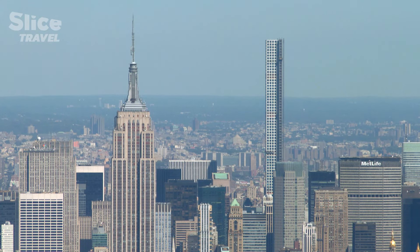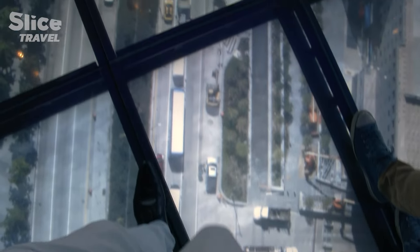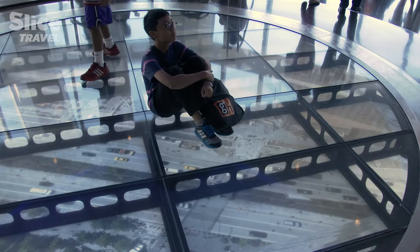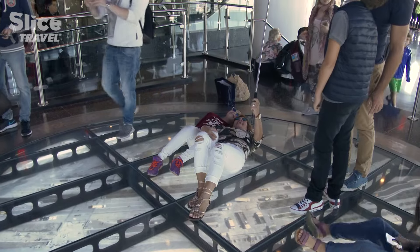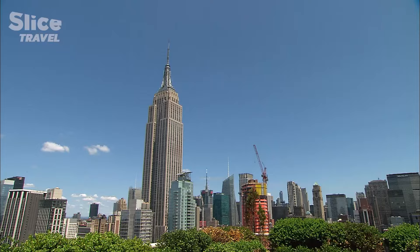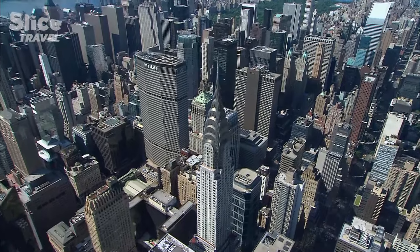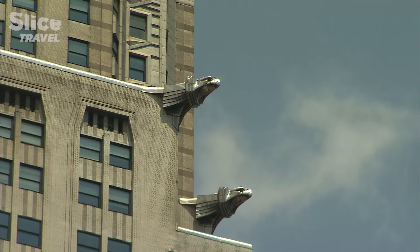From the observatory at the top, one can see for 80 kilometers or 50 miles. Looking down, visitors seem to see the town slide away — a surefire thrill. The Empire State Building was for many years the tallest in the world; including the height of its mast, it is just slightly taller than the Chrysler Building. By their style and decoration, the two buildings represent the finest Art Deco architecture of New York.